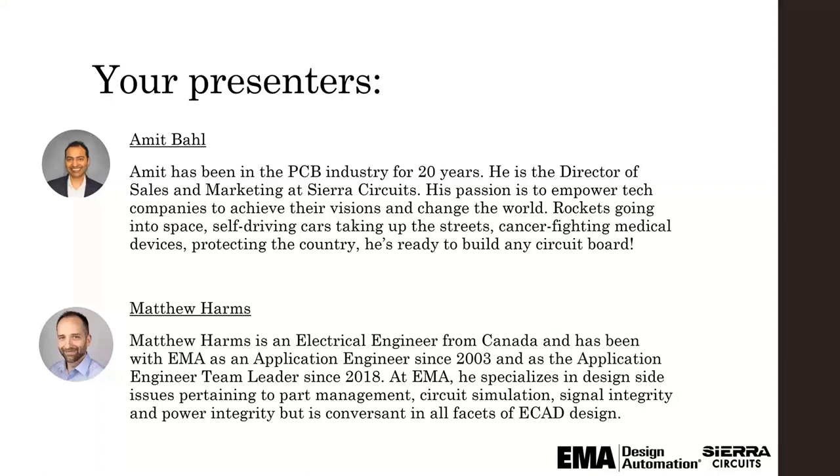Assuming we have time at the end, we will field some questions in a formal Q&A. Thank you for your attention and now over to you, Amit. Thank you so much. Thank you EMA for hosting this webinar. I'm very excited about being able to collaborate both a little bit in theory as well as the design tool and then actual manufacturing. I think it's going to be a great webinar and we welcome everyone's questions.